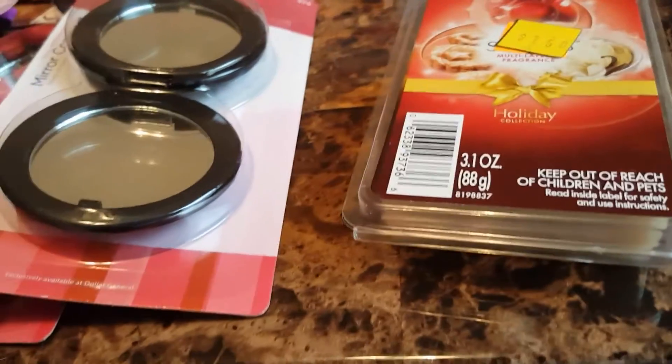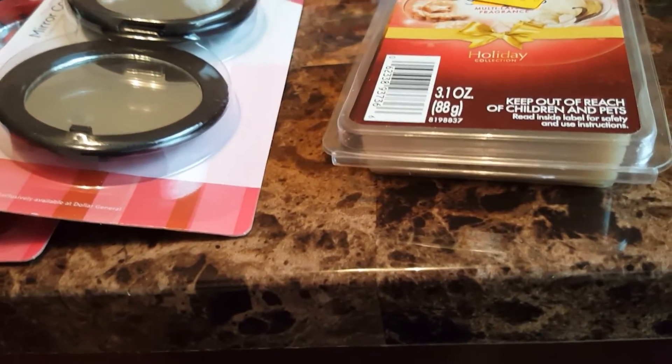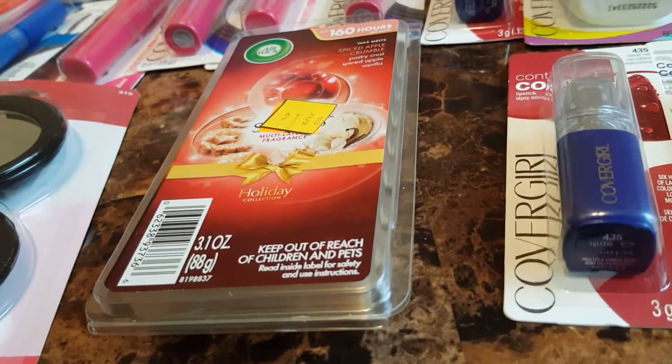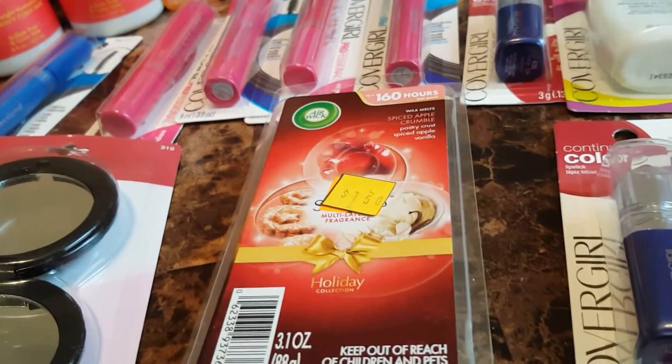The little mirrors right here were $0.45. The Airwick was $0.45, and the Airwick melts were a penny.